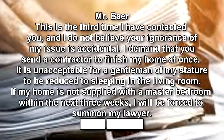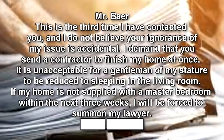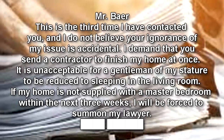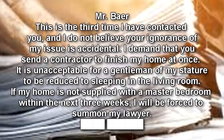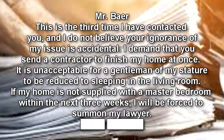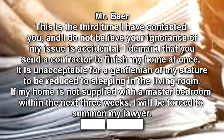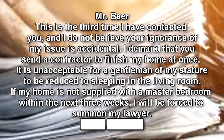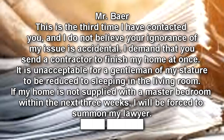Mr. Bayer, this is the third time I have contacted you, and I do not believe your ignorance of my issue is accidental. I demand that you send a contractor to finish my home at once. It is unacceptable for a gentleman of my stature to be reduced to sleeping in the living room. If my home is not supplied with a master bedroom within the next three weeks, I will be forced to summon my lawyer.